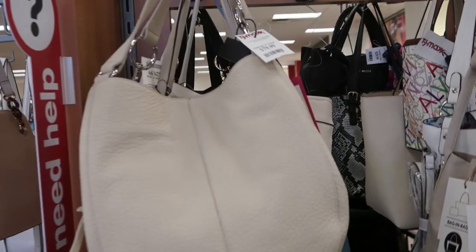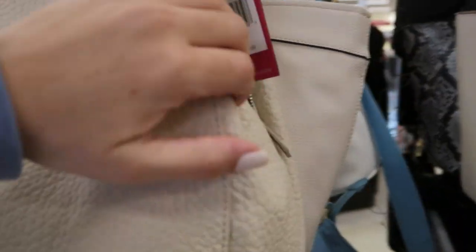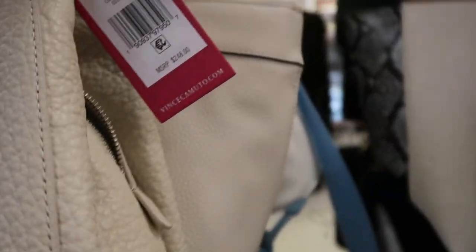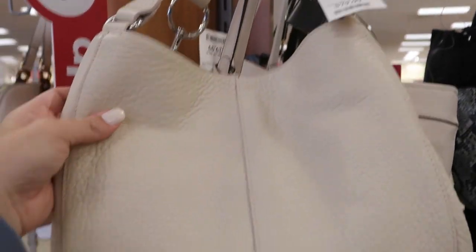The brand is Collection 18. Here's a really pretty Vince Camuto hobo style bag — the leather is really nice, like a pebbled texture. It retails for $248 and it's $79.99 here.